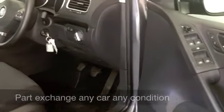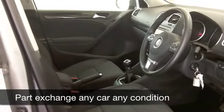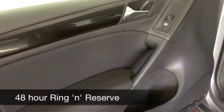Cloth seats, everything else is there — like metallic paint, electric windows, and a CD player. You even get cruise control, so you can take it nice and easy on those longer journeys.